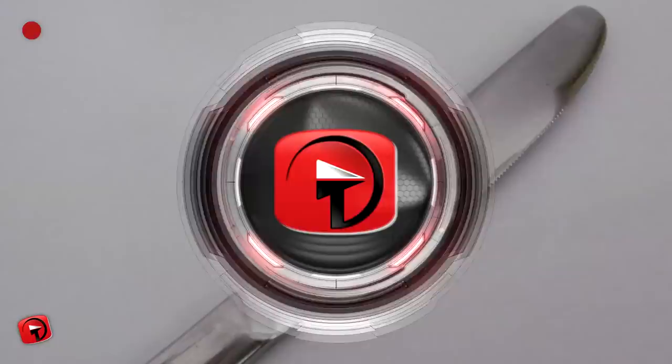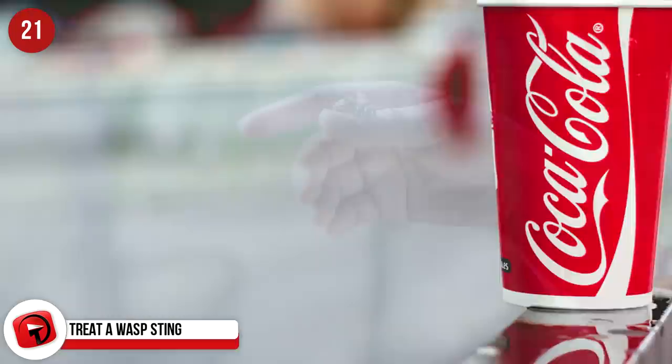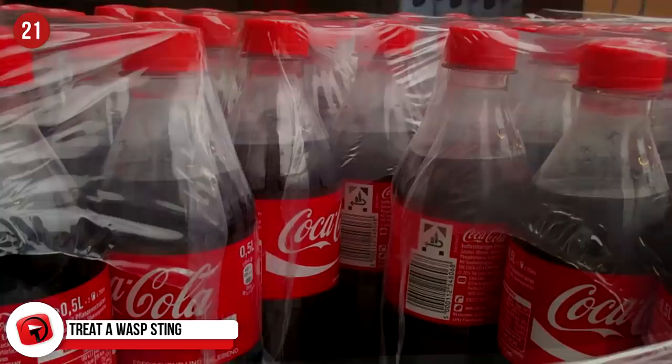Treat a wasp sting. If you're stung by a wasp or a hornet, there's only one thing to do — put Coke on it. Wasps and hornets have an alkaline venom so it's best treated with acidic remedies such as white vinegar or Coke. It doesn't work for bees though, as their venom is acidic. You could try baking soda for that though.